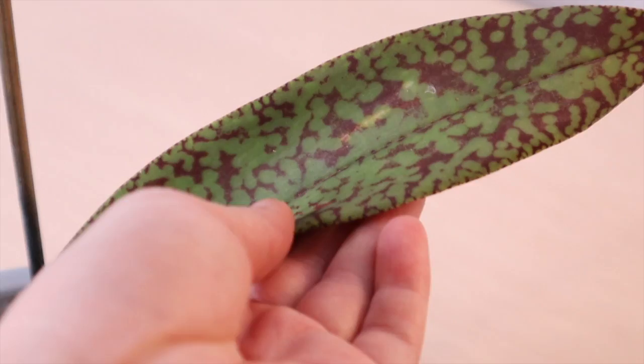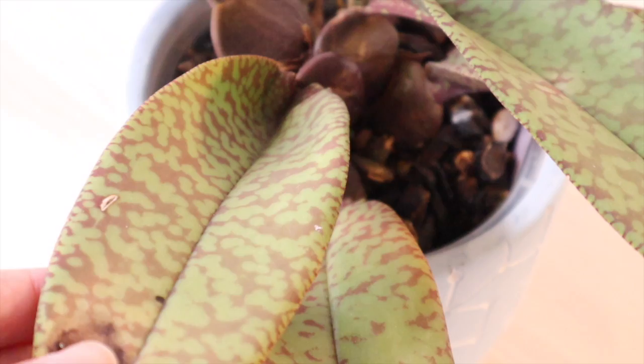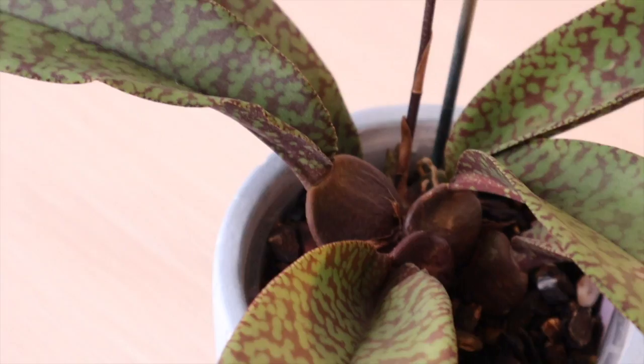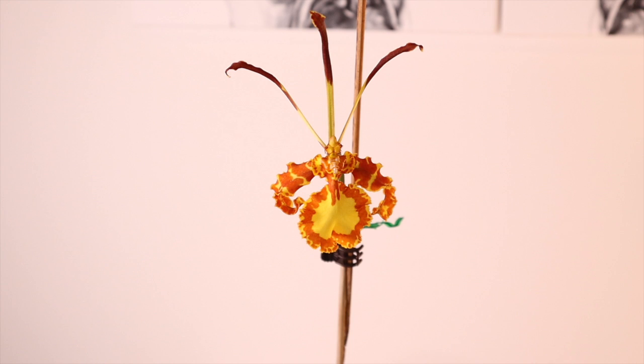This foliage is absolutely stunning — it has reddish-maroon splotches on a green background, which is a trait of Psychopsis papilio handed down to this Mendenhall variety. Other species tend to be plain green. I think this is probably one of my favorite mottling patterns and this plant is worth every inch of space it takes up.